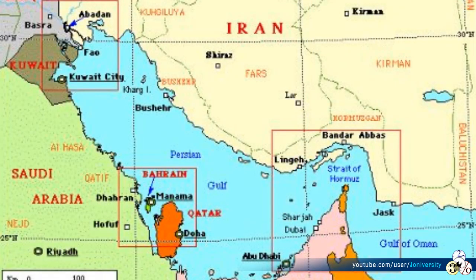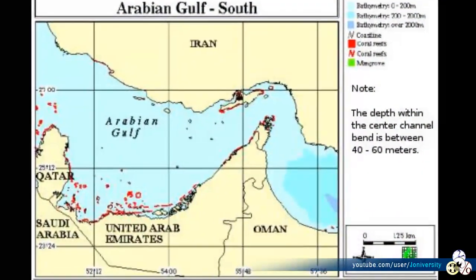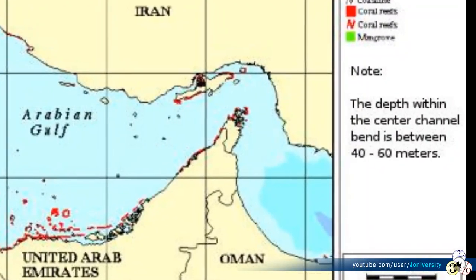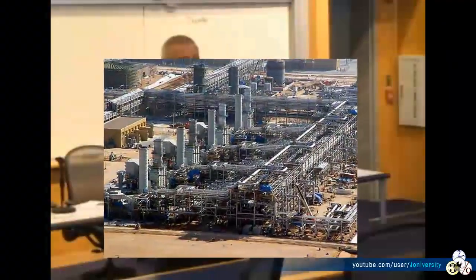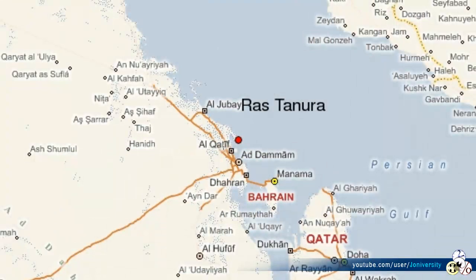In addition, the Strait of Hormuz can be blocked. It is 24 miles wide but only 2 miles wide in each navigable lane. Abqaiq, the Saudi Arabian desulfurization plant in the western Saudi desert, processes 70% of Saudi oil — which cannot be made suitable for sea transport unless it is desulfurized.